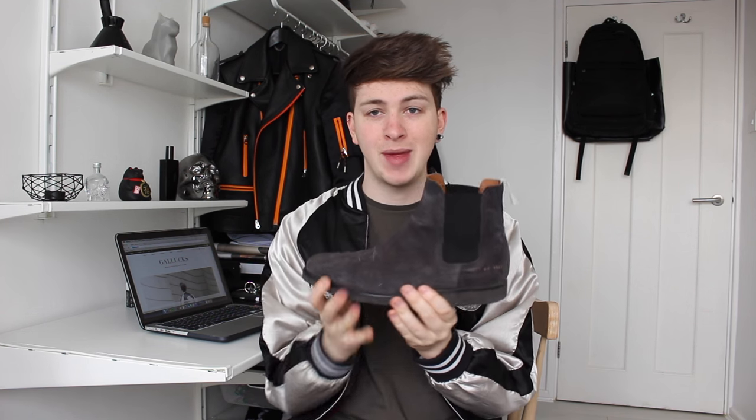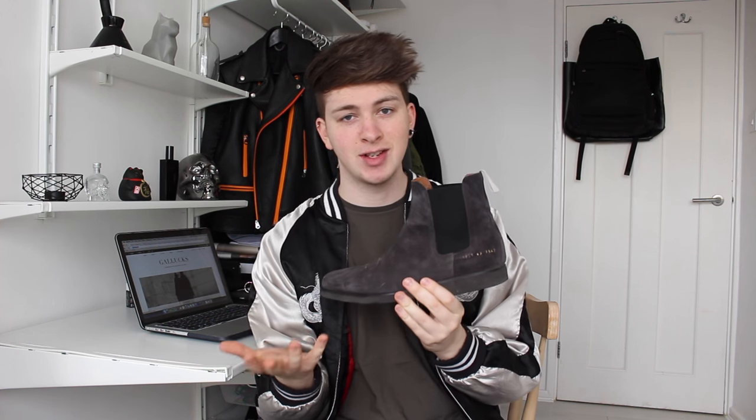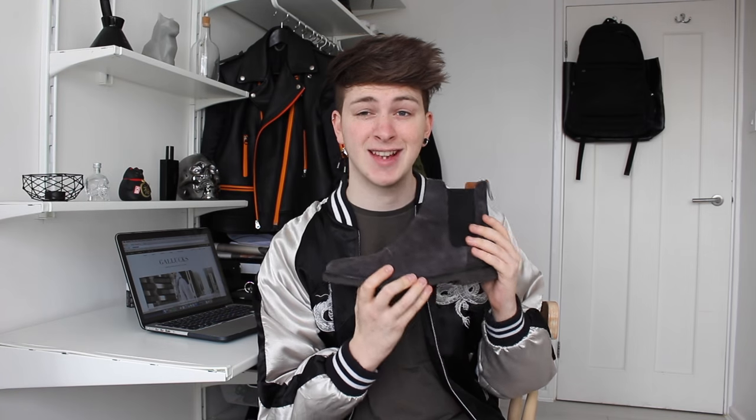Today I am doing a kind of requested video. A few people have asked me since I did my Common Projects unboxing of my Chelsea boots, which are here — quite a few people have been asking how to style Chelsea boots. So I thought I would show you guys three different ways that I style my Chelsea boots. I'm going to talk you through each outfit and what kind of things I think of when putting together an outfit for these boots. Now these are suede Chelsea boots, but I guess this advice goes for all kinds of Chelsea boots. Anyway, I hope you like these outfits, let's get straight to it.